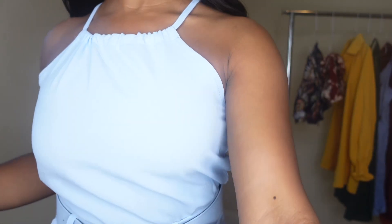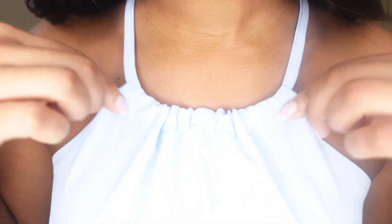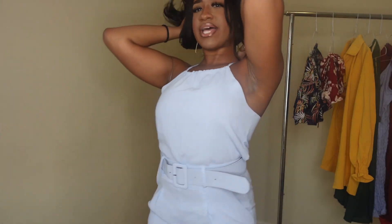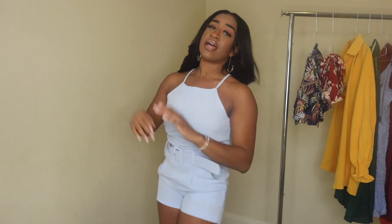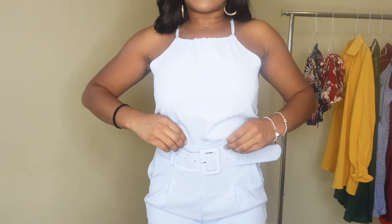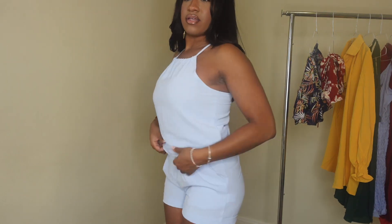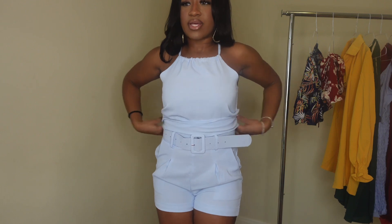I'm going to brighten this up, okay? Bring some light. You can adjust this as well — you can either make it like that or you can bring it up. It does have a button up here. I didn't button it because I'm not about to get stuck in this right now. And I just tucked the top into the shorts because that's how it was in the picture. But it is a nice length as well.